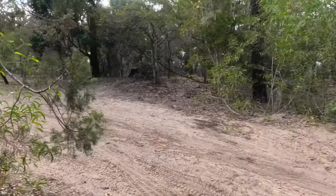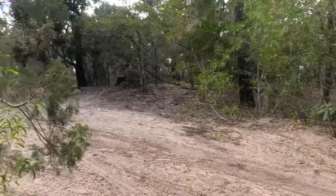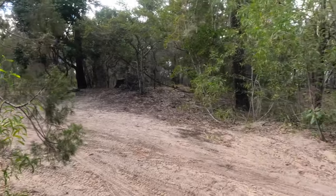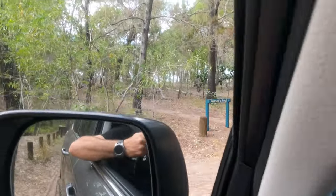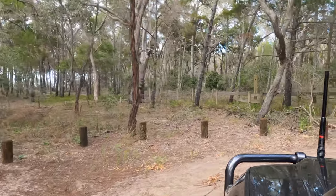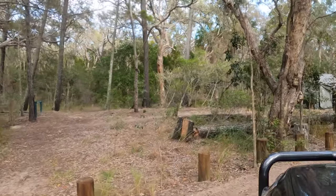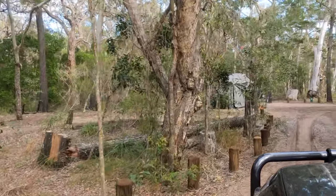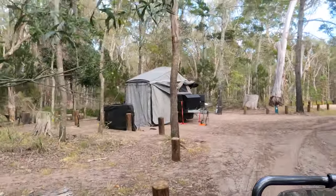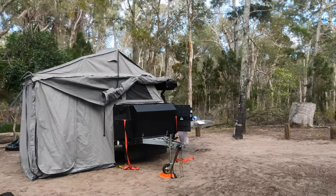Number six would be my pick because the walking track down to the beach is just there. You could probably fit two camp trailers in site six. Going around a bit further and we're in number nine.